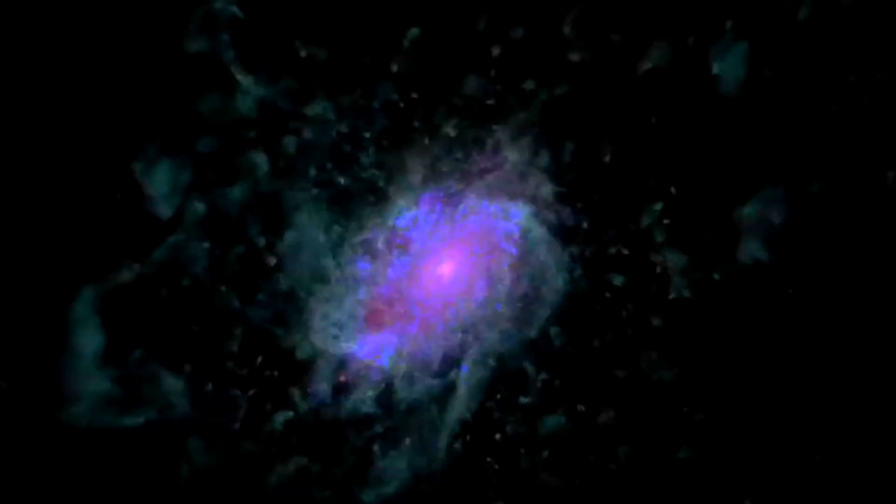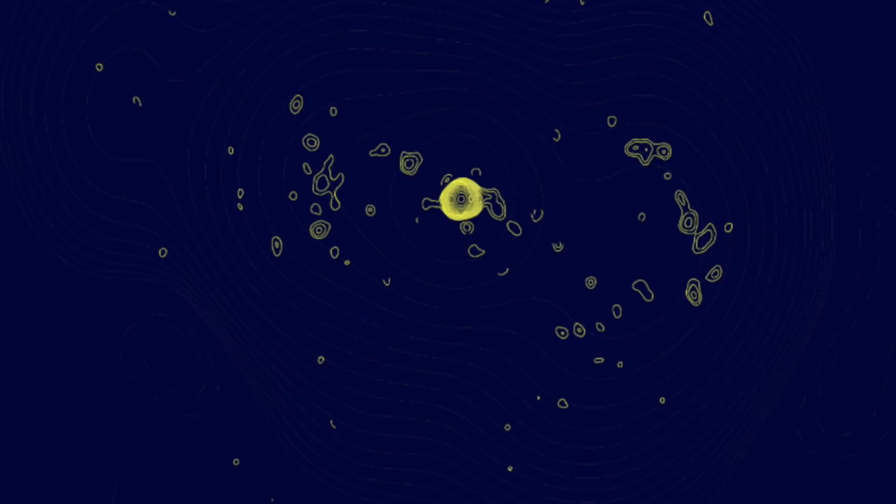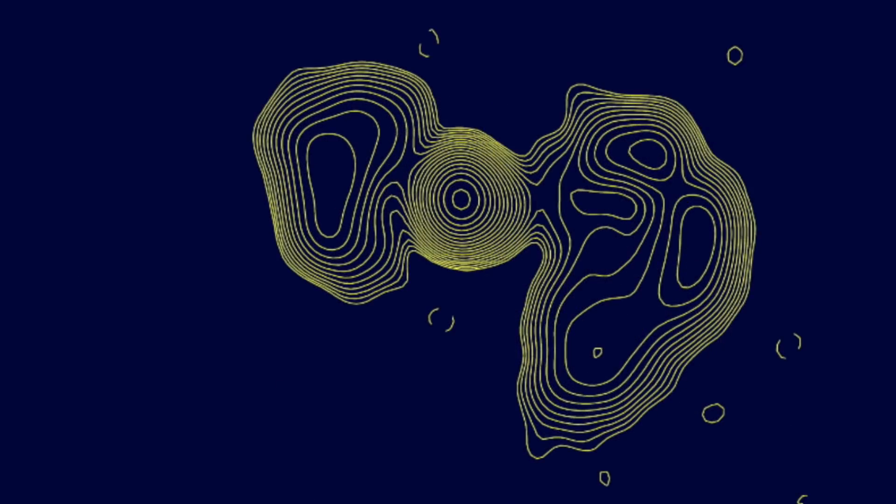Trust me — if galaxies don't spin like this, we've got even more trouble in physics than we thought. Up next, we move into the realm of the real, where radio waves reveal a deep galaxy and its jets. Multiple wavelengths were needed to pick out the different energy aspects of the core and those jets, and while it looks like a TIE fighter from this angle, we must remember it's tilted 90 degrees — jets blast out the north and south of the galaxy.